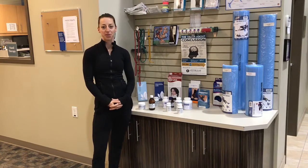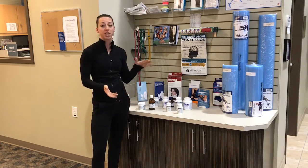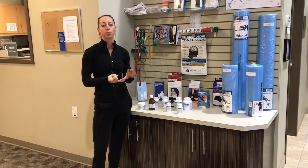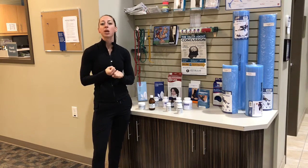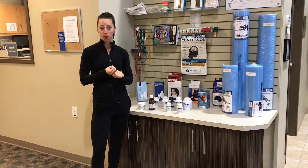Hi, Dr. Krista Mittnis here coming to you from Lifemark Nature Parkway. I just want to let you all know that we sell supplements. I get all of our supplements through Douglas Labs or Pure Encapsulations and those companies are actually GMP certified, which means good manufacturing processes, and third-party tested.